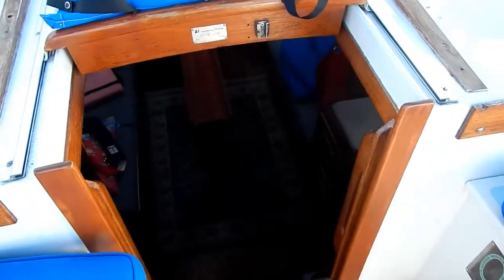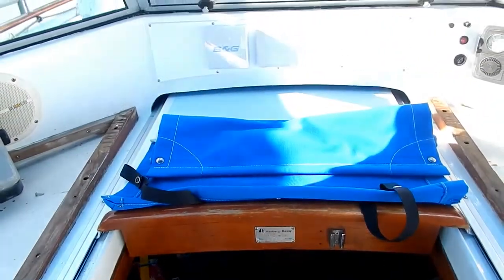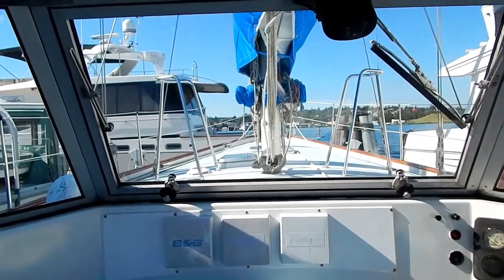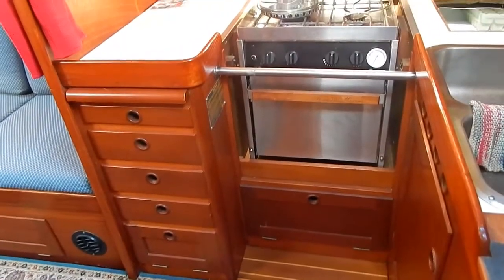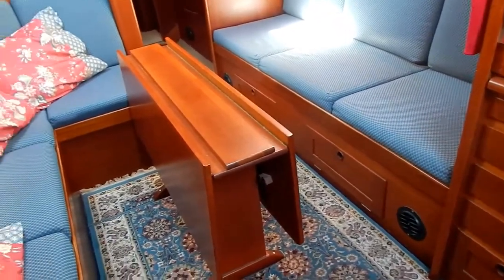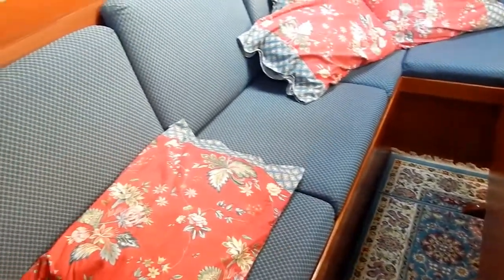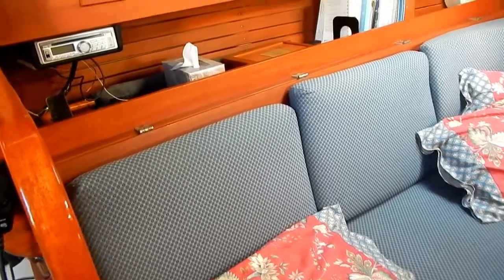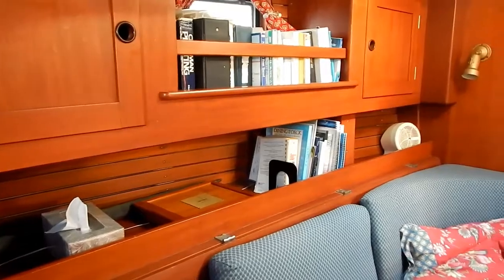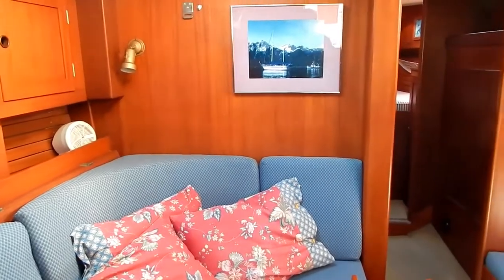Now we're getting ready to go down below. First I'm going to show the view forward out of this dodger and glass window. Here we are on the starboard side for a U-shaped galley. A feature of this design is the offset center passageway, so we have a wide side on the port and a narrow side on the starboard — it gives some variety in the use of space. See that big white bulkhead there.